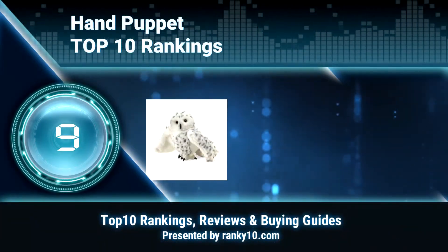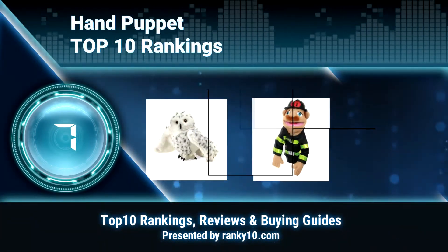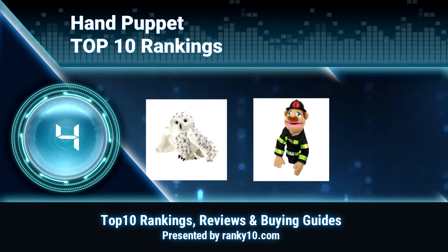Welcome to Ranky 10 Video Rankings. We announce the top 10 rankings of Hand Puppet. Let's get started.